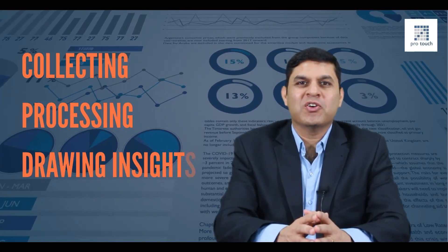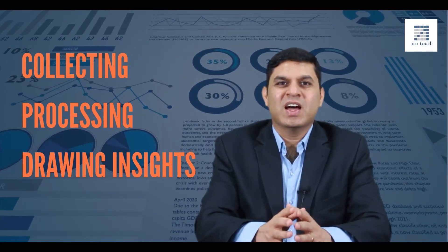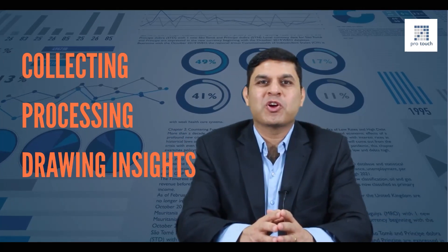Some of you could be wondering: what is HR analytics? HR analytics is a process of collecting, processing, and drawing insights from HR-related data in order to solve business problems. Data can be related to any of the people functions like recruitment, payroll, compensation, learning and development, and more.